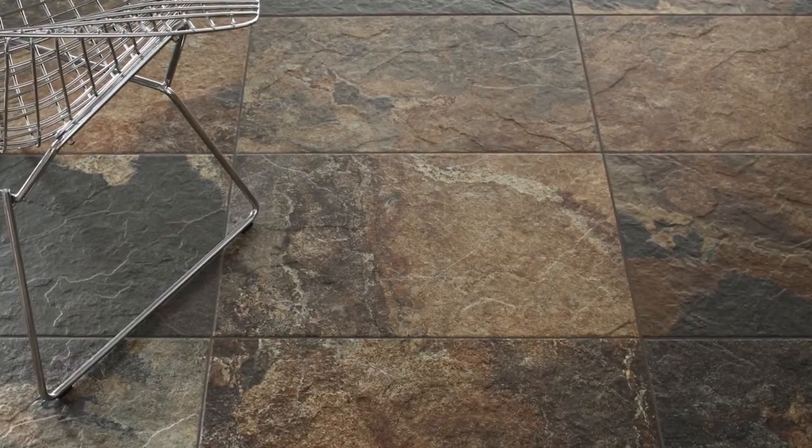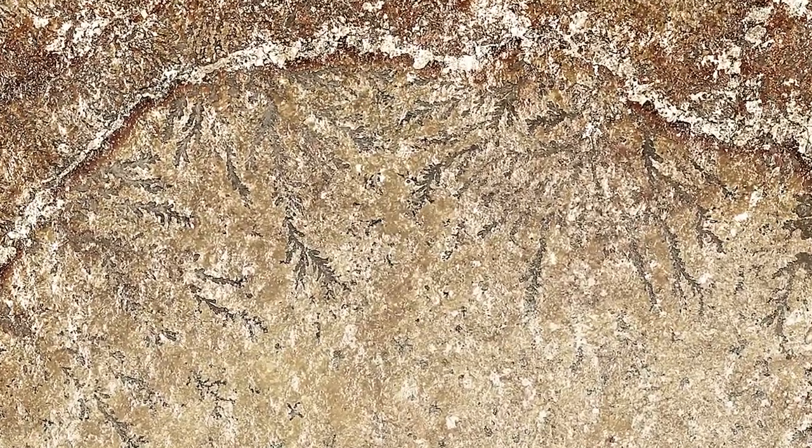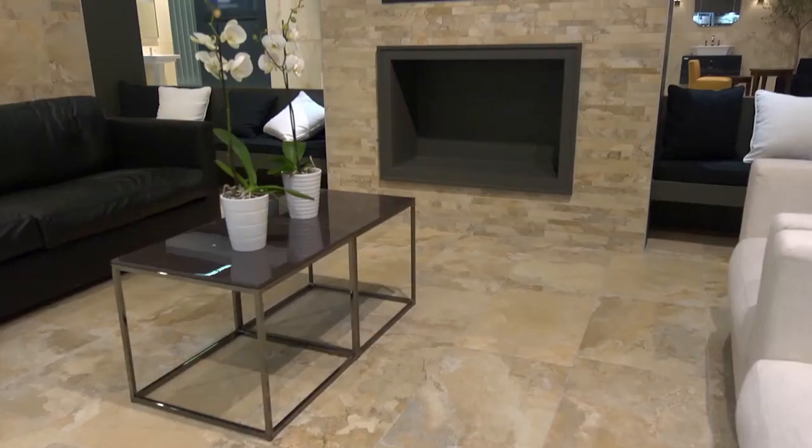In every surface, every spot is unlike any other. Kalahari's patterns, character, color, and strength all add to its deep natural richness.